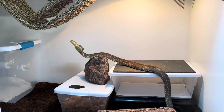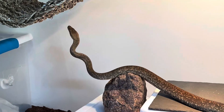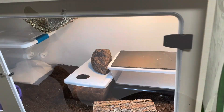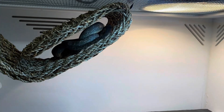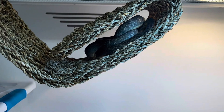Macklott's pythons are polygynandrous, meaning that both males and females have multiple mates, and males do compete for females in what is called combat. The female lays a clutch of around 10 to 18 eggs and incubates them by coiling around them and keeping them warm. The hatchlings are born brown and gradually develop gray freckles as they grow.